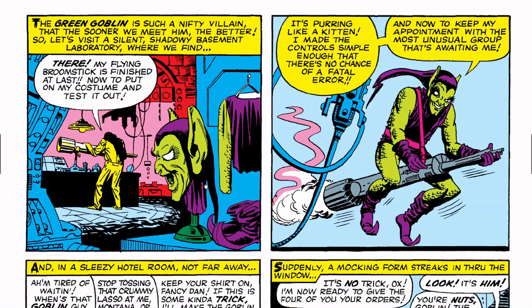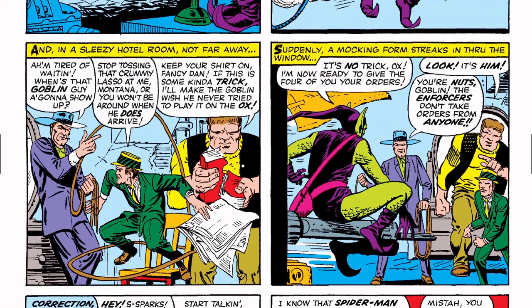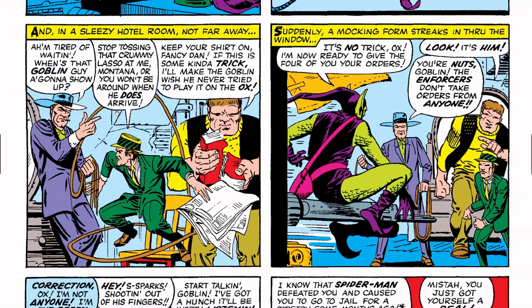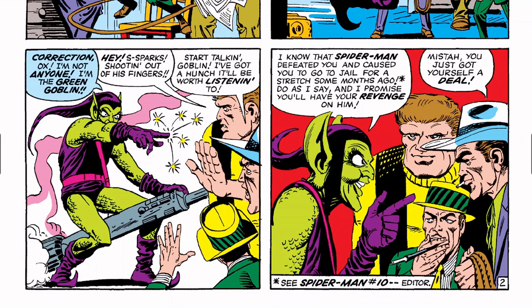Would people get mad at me if I said Steve Ditko is better than Jack Kirby? I feel like some people would, but I prefer Ditko — there, I said it. In a sleazy hotel room not far away, we have what I believe are called the Enforcers — early Spider-Man villains. The Green Goblin shows up: 'It's no tricks, Ox. I'm now ready to give the four of you orders.' 'You're nuts, Goblin — the Enforcers don't take orders from anyone.' 'Correction, Ox — I'm not anyone, I'm the Green Goblin!' Sparks shoot from his fingers: 'Start talking, Goblin — I've got a hunch it'll be worth listening to.'